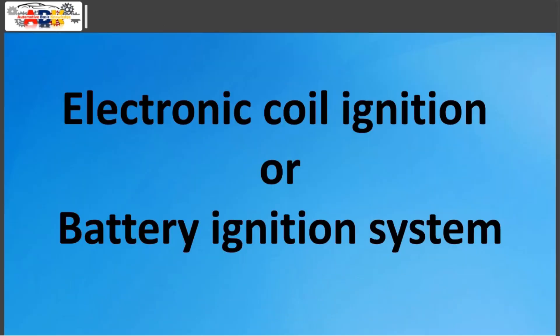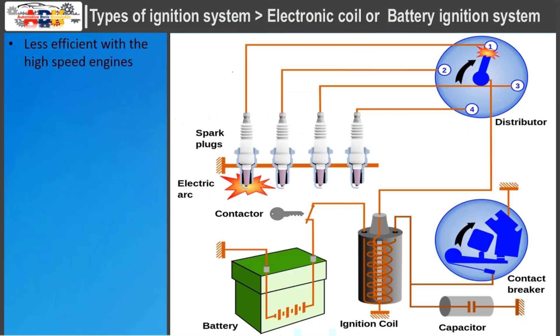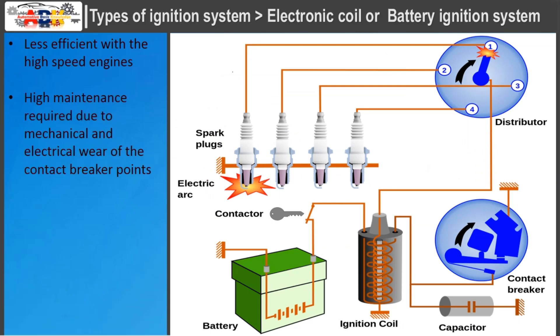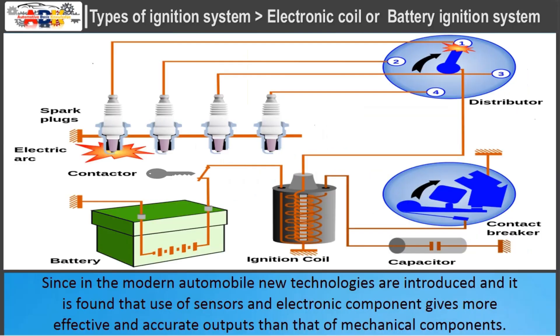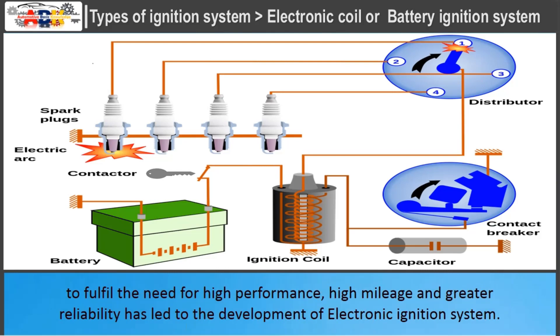Electronic coil ignition or battery ignition system is the latest of all and has been used for a long time due to its better efficiency and accuracy, but it also shows some limitations — less efficient with high-speed engines and high maintenance required due to mechanical and electrical wear of the contact breaker point. The use of sensors with an electronically controlled unit has become essential to fulfill the needs of modern high-power, high-speed automobiles, leading to the development of the electronic ignition system.